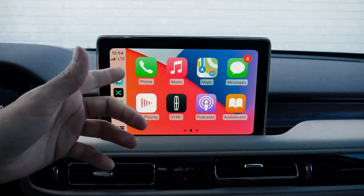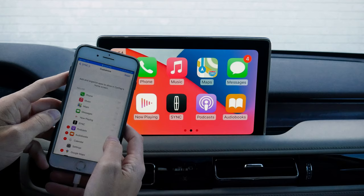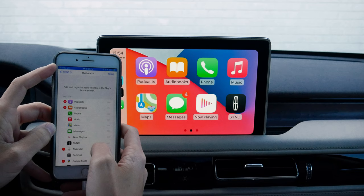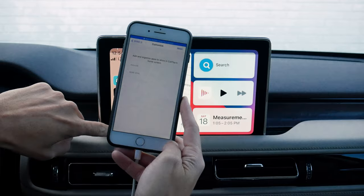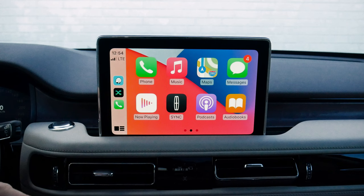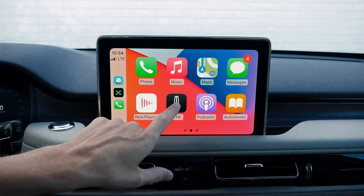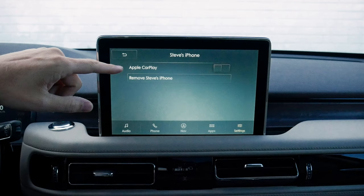We can listen to podcasts, audio books, and more through CarPlay. On our phone in general settings, we can go into CarPlay and customize — bringing podcasts to the front, adding audio books, or deleting apps we never use like Google Maps or the calendar. Pressing the Sync button along the bottom brings us back to the Sync 3 main screen. We can jump back into CarPlay, look at CarPlay preferences, or disable CarPlay if we still want to be hooked up through USB without using CarPlay — simply press there to disable it. We can also completely remove the phone from CarPlay.